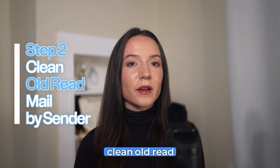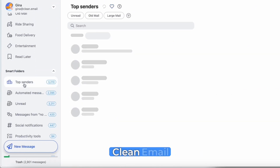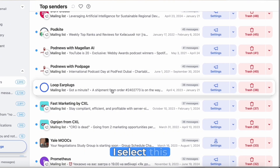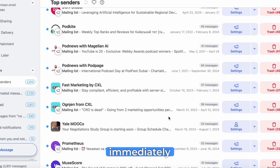Step two: clean old read mail by sender. Next I tackled the old read mail — this is where Clean Email really shines. See how it groups all your mail by sender? Watch what happens when I select this — not trash, but delete. This permanently removes them and frees up space immediately.